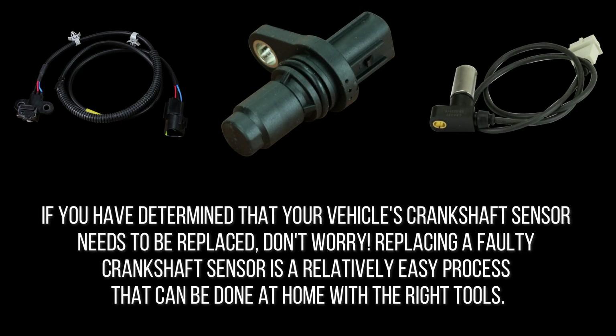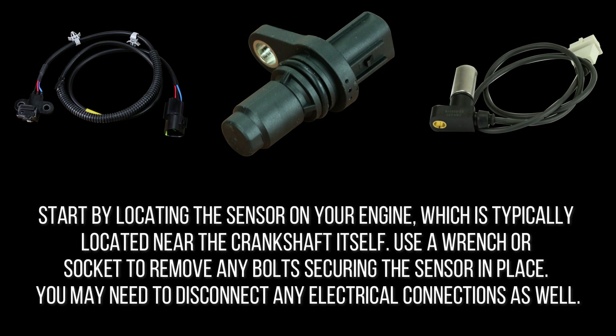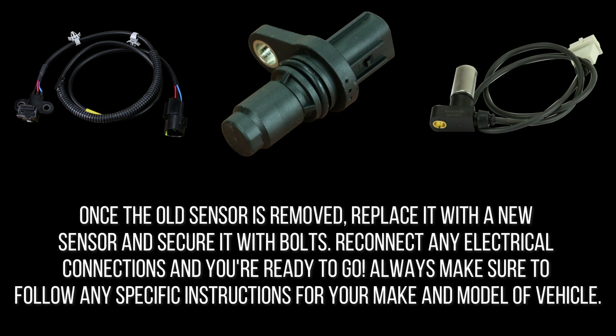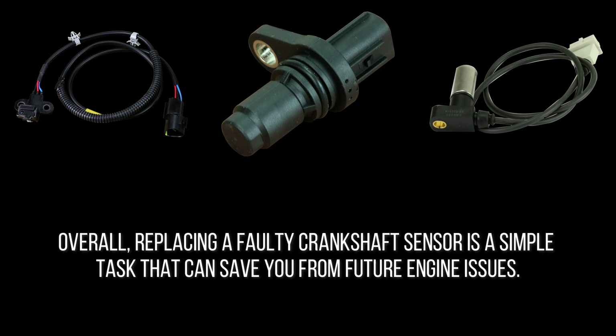If you have determined that your vehicle's crankshaft sensor needs to be replaced, replacing a faulty crankshaft sensor is a relatively easy process that can be done at home with the right tools. Start by locating the sensor on your engine, which is typically located near the crankshaft itself. Use a wrench or socket to remove any bolts securing the sensor in place, and you may need to disconnect any electrical connections as well. Once the old sensor is removed, replace it with a new sensor and secure it with bolts. Reconnect any electrical connections and you're ready to go. Always make sure to follow any specific instructions for your make and model of vehicle.